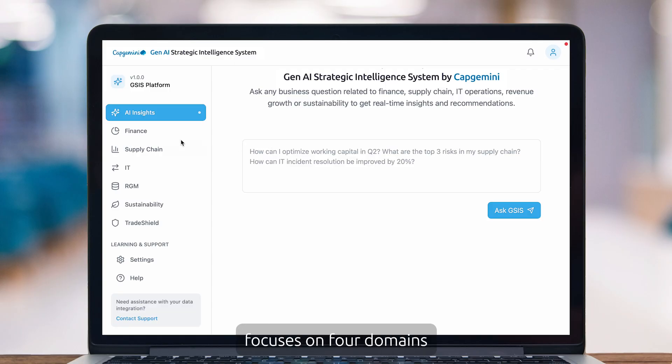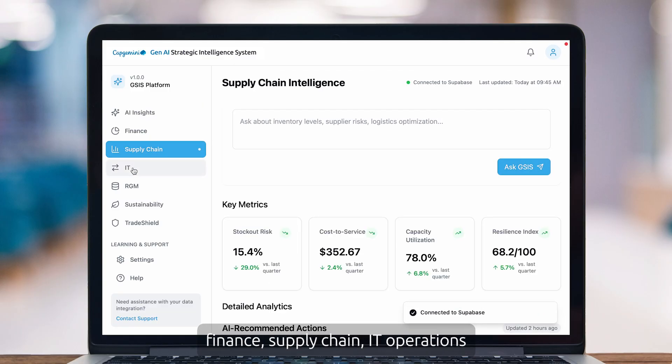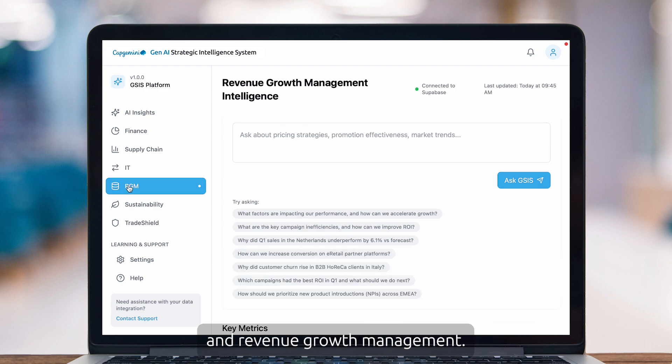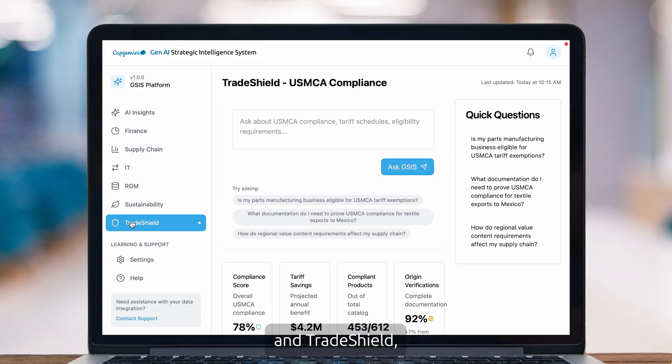The solution focuses on four domains: finance, supply chain, IT operations, and revenue growth management. And related to these, but with specific focal areas, we also have the topics of sustainability and trade shield, which focuses on how to manage all the uncertainty related to tariffs and such.